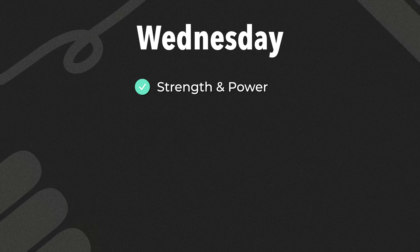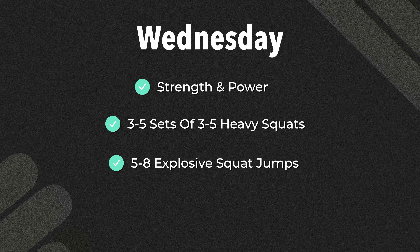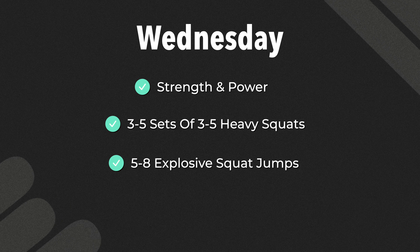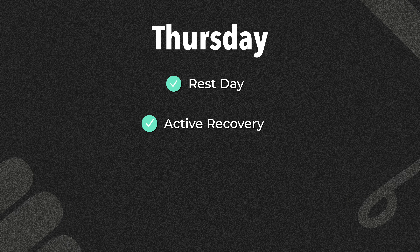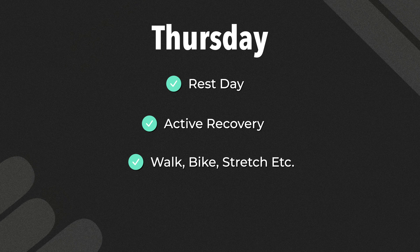On Wednesday, we hit strength and power with complex training. We do 3 to 4 sets of 3 to 5 heavy squats, followed by 5 to 8 explosive squat jumps or box jumps. We do this to build muscle strength and power so you can finish the mile with a strong kick. We could also swap this for a heavy strength training session. On Thursday, we take a rest day or do active recovery, like walking, easy biking, or stretching. We want to let the body recover and get stronger so you can train harder the next day.